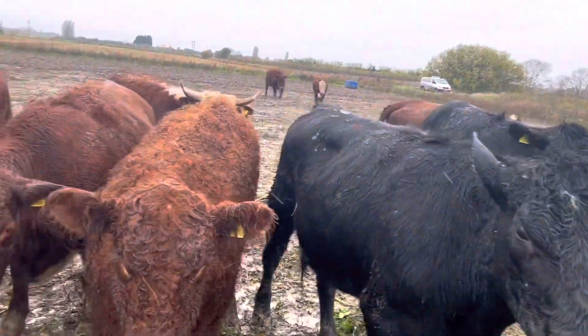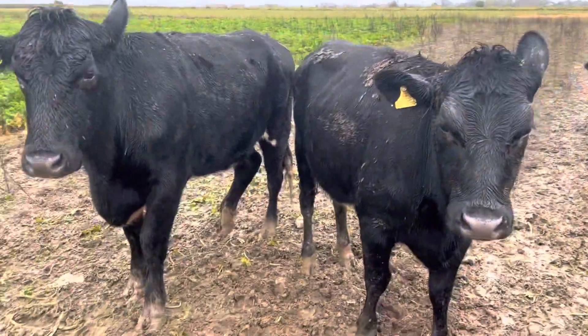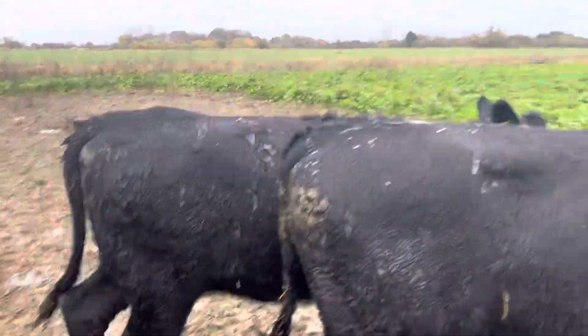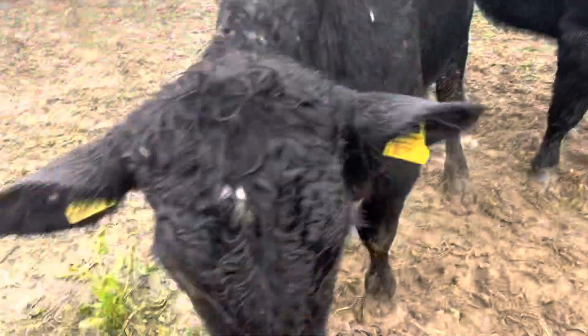Very wet Tuesday morning. Hi girls, how are you? Cleaning well. Looking really good. You're nice as well.